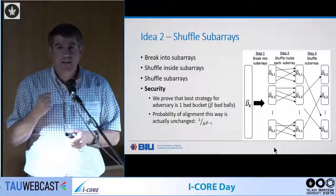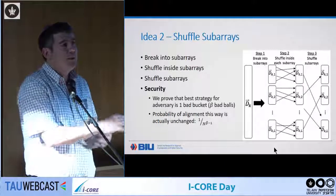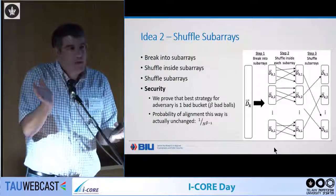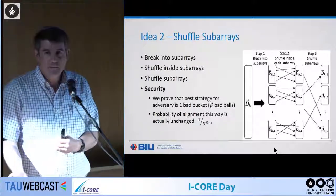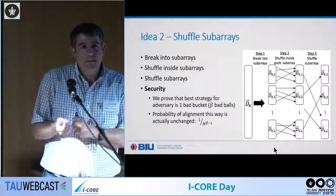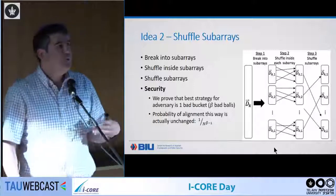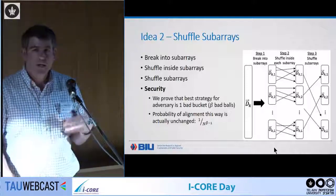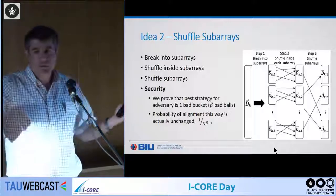Moreover, we can choose the sub-array size however we want, making it small enough to fit into whatever cache level we have. Very surprisingly, our analysis showed that the size of the sub-array makes no difference to the final result. Our bound on the adversary's winning probability is N^{-(beta-1)}. Concretely, if N = 2^{20} and you want a security error of 2^{-40}, it suffices to take beta = 3, since 1/(2^{20})² = 1/2^{40}.